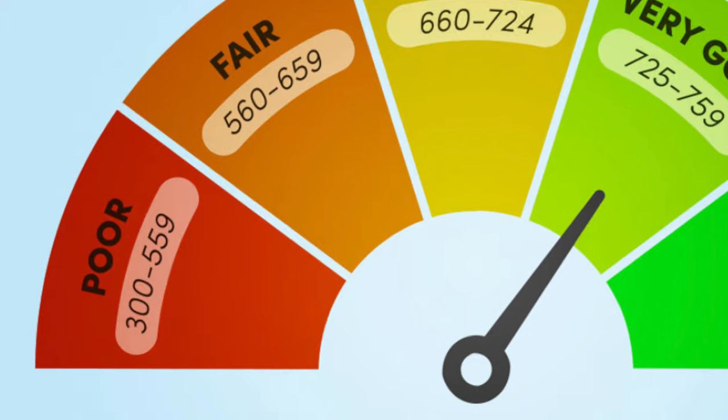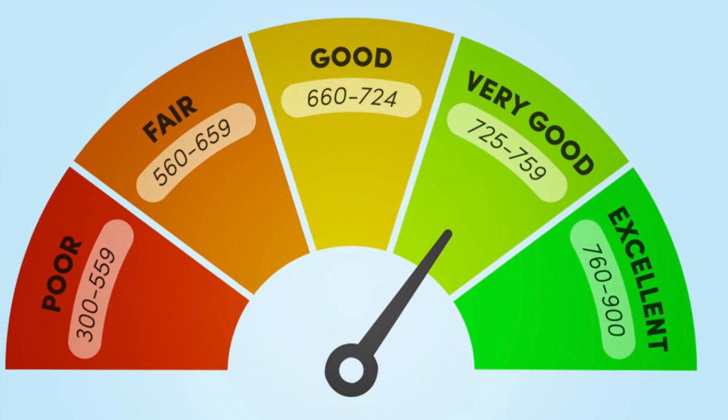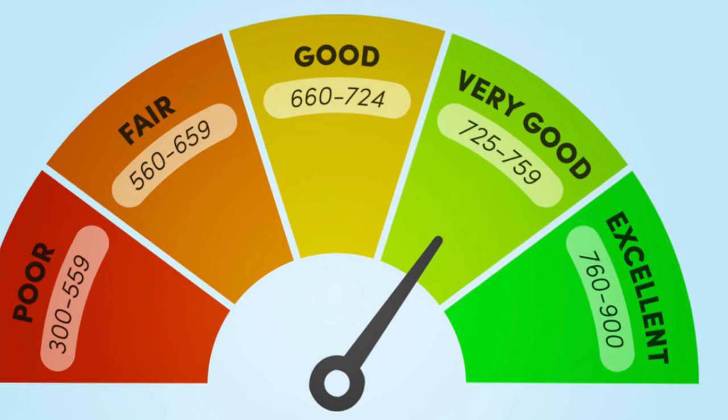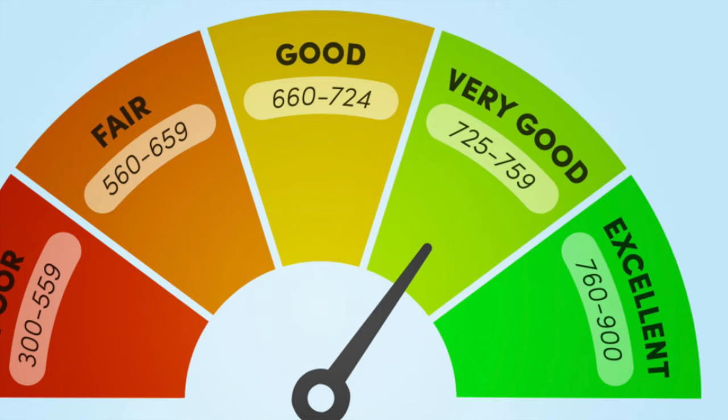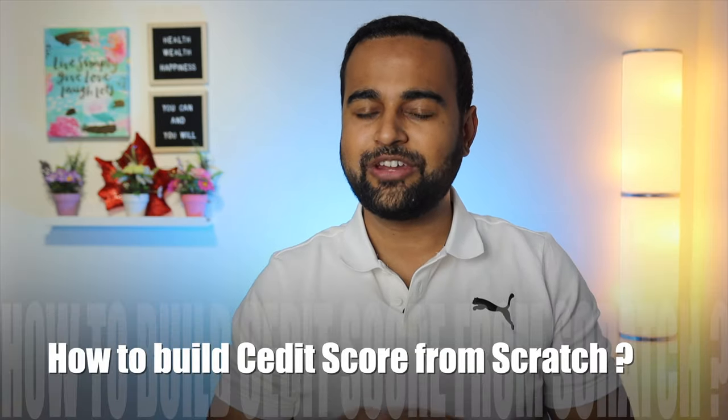There is a score range — what is considered poor, good, or excellent. If you have a score between 300 to 560, it is considered poor. You should at least have a score above 660, which is considered good. If you have a score above 700, then it's even better — you would certainly get easy loans at low interest rates.